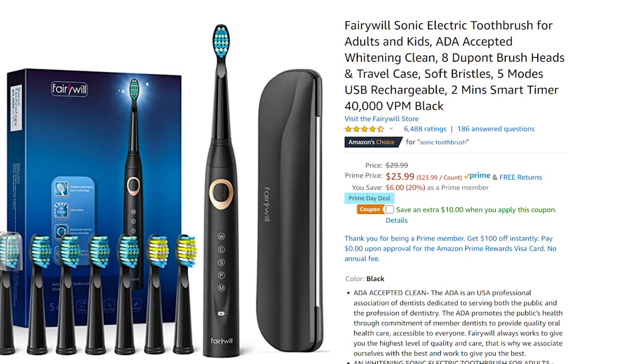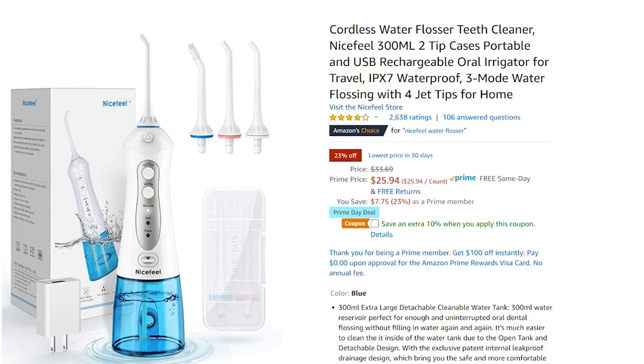Here's another USB rechargeable item — my toothbrush. You can charge it via USB; it works great, doesn't take up much room, and keeps a charge forever. It's 20% off, making it $23.99. To go along with the toothbrush, here is a rechargeable Waterpik — no cords, it's waterproof, and you can use it in the shower. I love this thing; I don't know where it's been all my life. It's 23% off, making it $25.94.